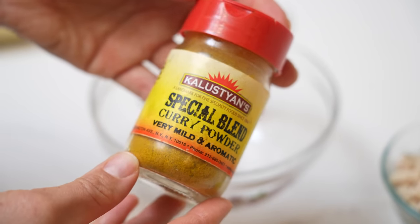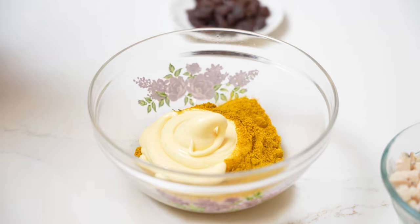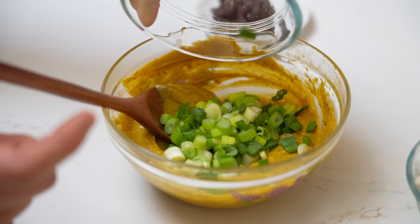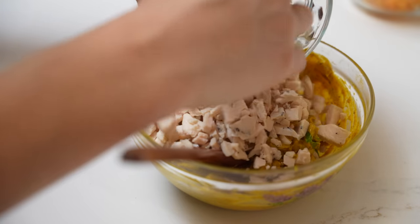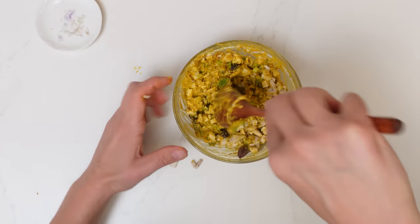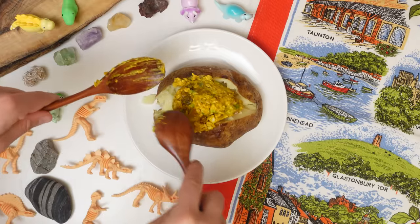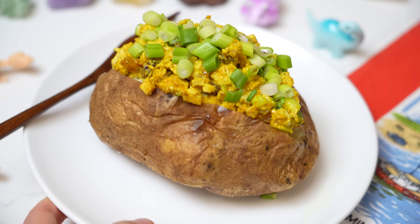Coronation chicken has a really interesting backstory. It was a dish created for the coronation of Queen Elizabeth in 1953. There was a big coronation banquet at Buckingham Palace and the royal chefs wanted to create a new dish reflecting the Commonwealth — pulling in spices from India, a newly independent country in 1947. You should definitely try coronation chicken. It's so easy to make, it's creamy, it's flavorful, and it's just really my favorite filling.